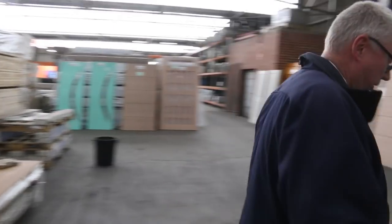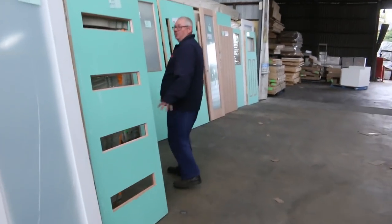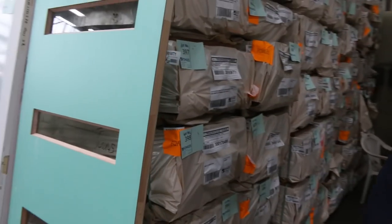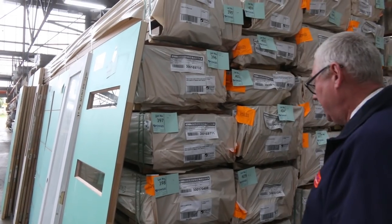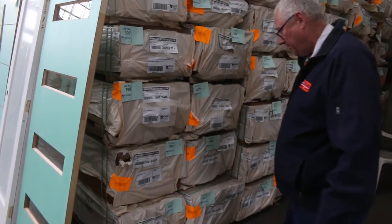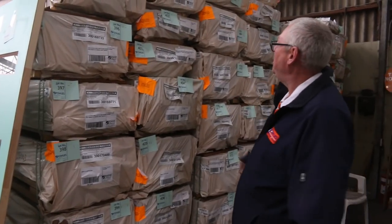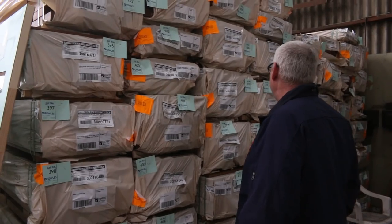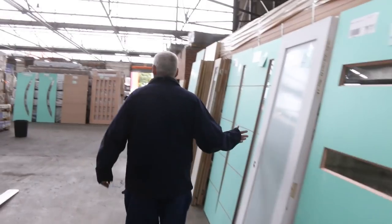A big double load of spotted gum over here. We've got the 135 by 19 decking which is always popular, quite a bit of F27 spotted gum, 140 by 45, 90 by 45, 90 by 35, 135 by 32 decking, and 86 by 19 decking as well. Great selection of spotted gum.